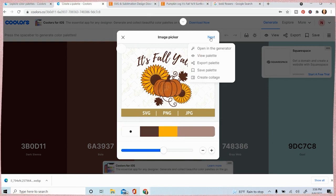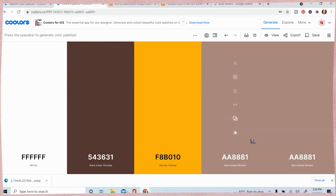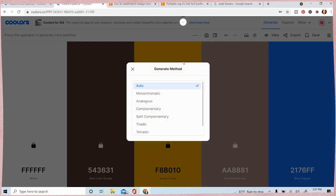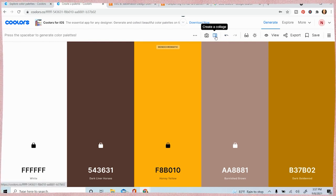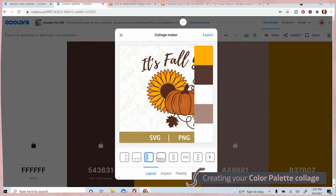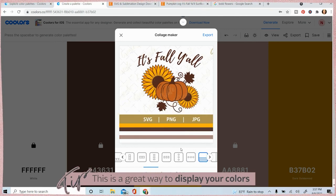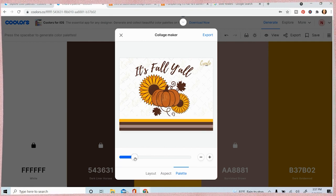Once you have the color scheme you want, click 'Next.' I like to open it in the generator for a better layout. Hide the advertisements, then go through the process: lock in colors, keep pressing spacebar, and if things look too similar you can go back to monochromatic to find something that matches. Then save it and export it. What I love is that since you pulled it from an image, you can create a collage that has your image alongside your brand colors. You can choose different sizes and layouts to display your palette.